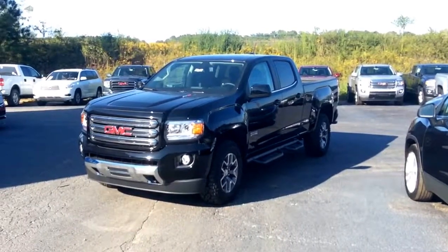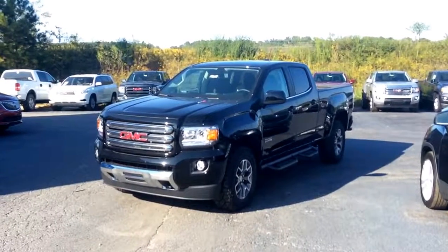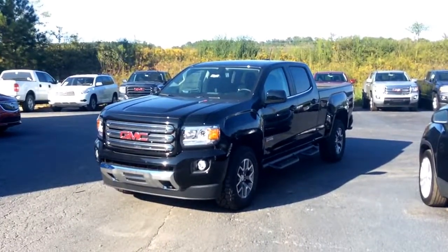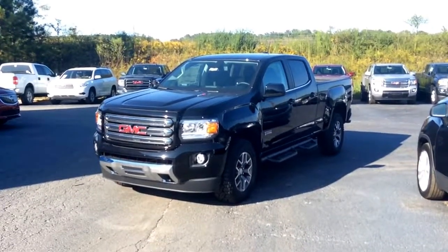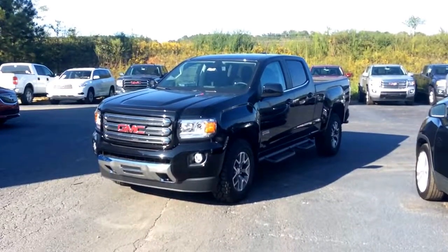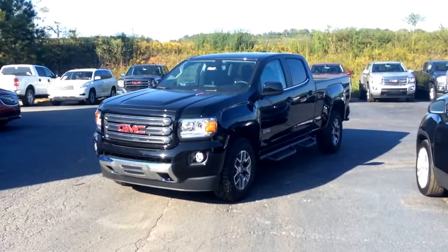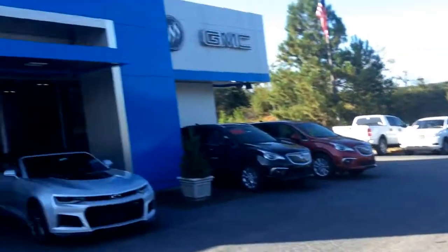Mr. Charles, I hope you enjoyed this quick video I made for you of this gorgeous 2017 GMC Duramax Diesel Canyon All-Terrain package. I would love to invite you down here whenever you are free and available — come take a test drive and allow us to see some of those trades, and then hopefully have you riding home in this gorgeous truck. And as always, this is Mike McGraw up here at Jimmy Britt Chevrolet.